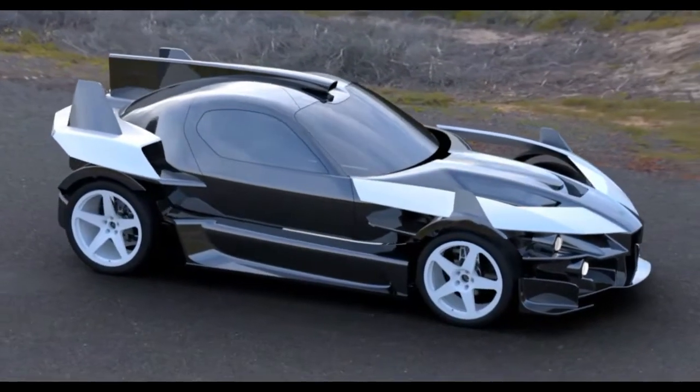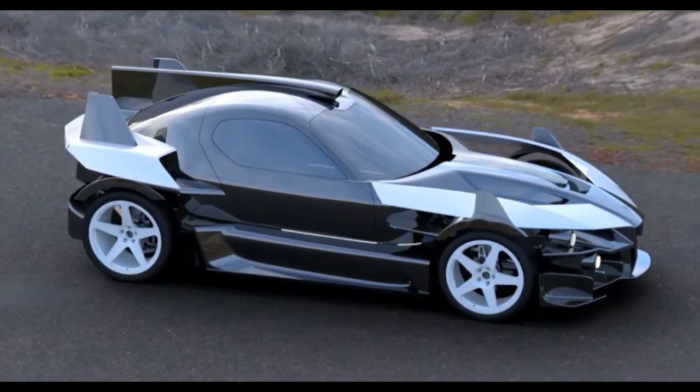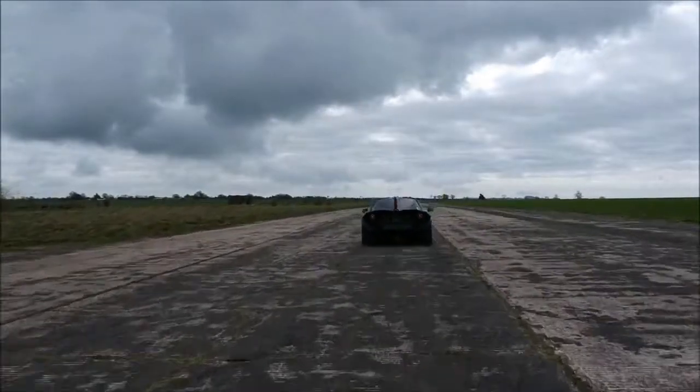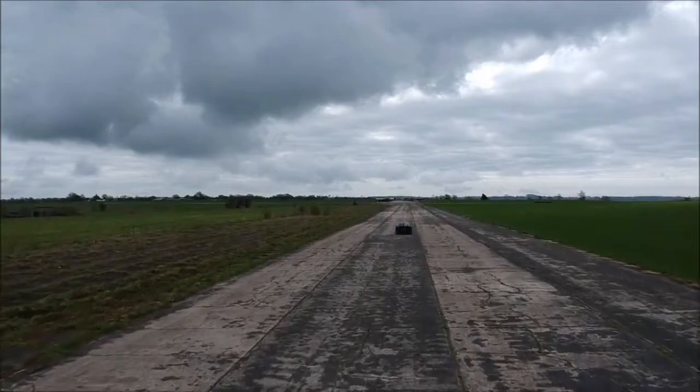For those of you who may be interested in owning the Ariel Hypercar, the company also gave some good news. It will start producing it by 2024, and the price is predicted to be around $1.12 million.